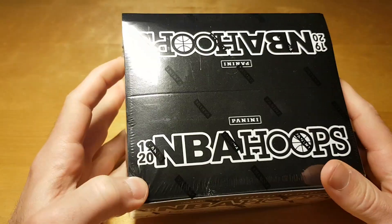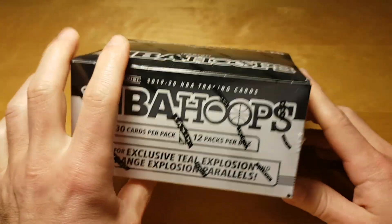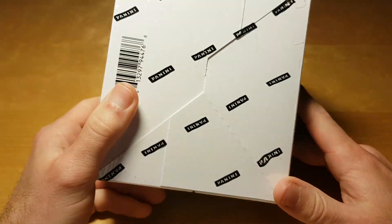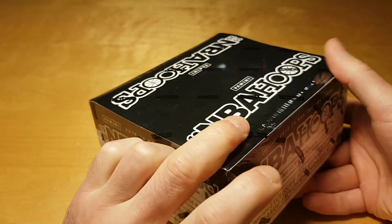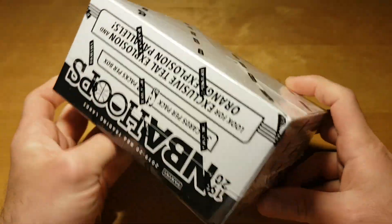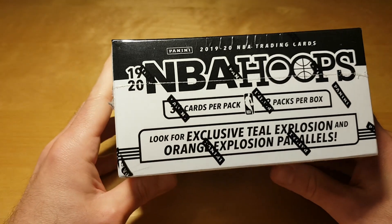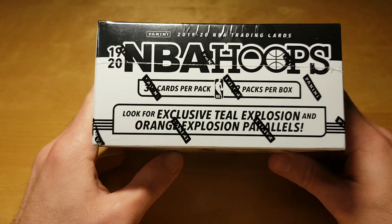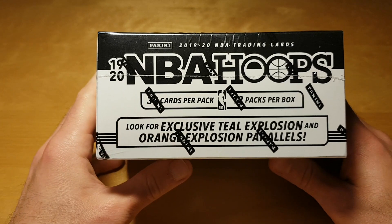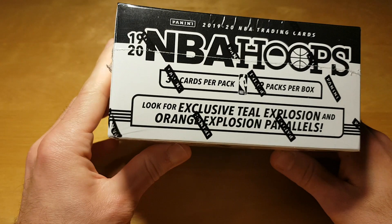What's up bros! Today we're opening this fat packs box of 1920 Hoops, and as you can all see the design of the box is super fancy. There should be 12 fat packs inside the box, and special to those fat packs are exclusive teal explosion and orange explosion parallels.